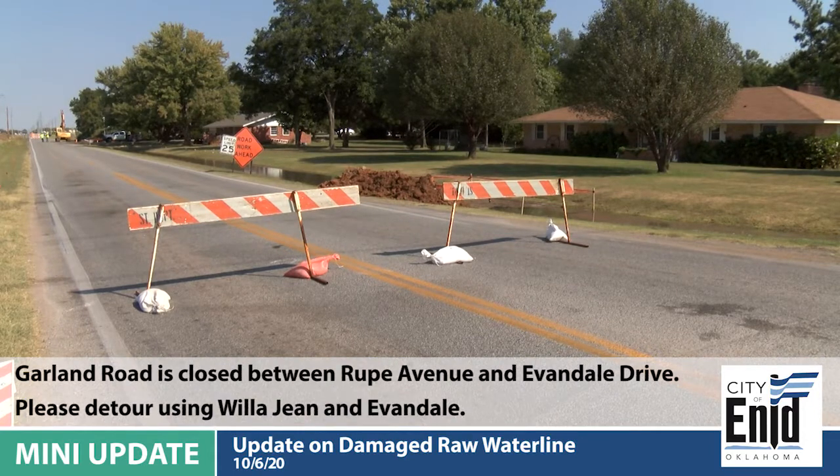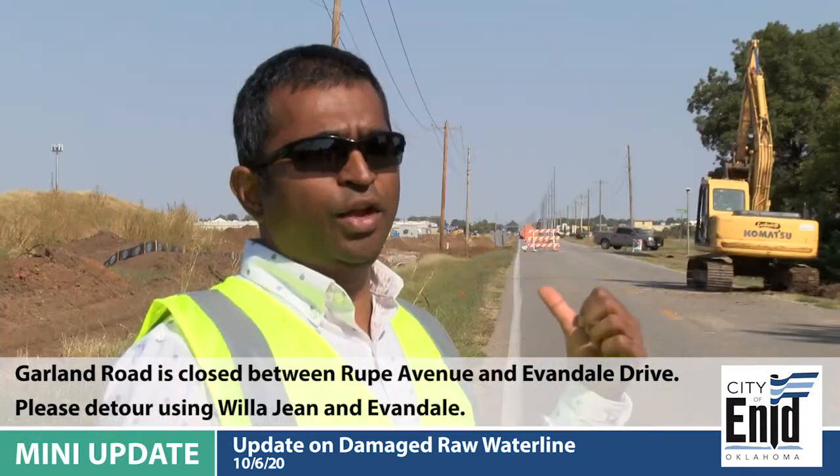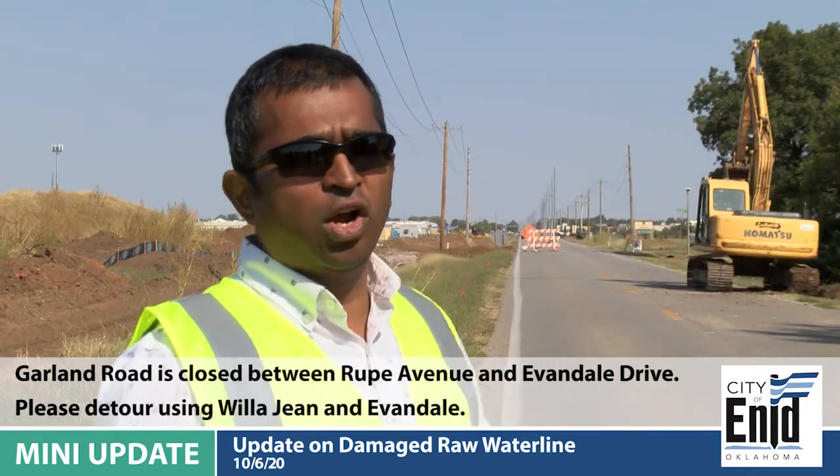Currently the roads are closed between Roop and Evendale Drive on Garland. People can use Willowjean from Roop to Evendale, and then go west on Evendale to get back on Garland.